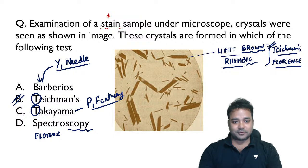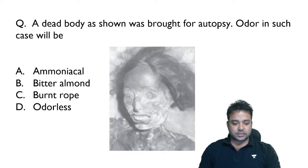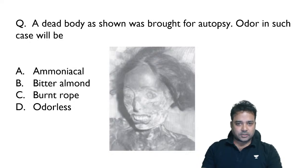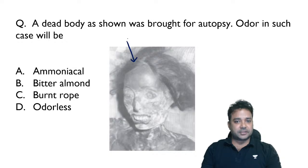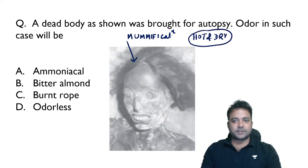Stain analysis is a topic that should not be missed. Moving to the next question: a dead body brought for autopsy is showing partial mummification. Mummification occurs when the dead body is lying in an open area where hot and dry wind was blowing, causing drying of body tissues. Because of this, mummified dead bodies remain always odorless.